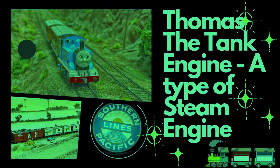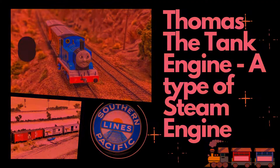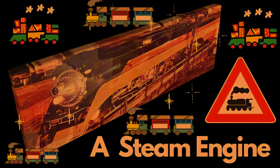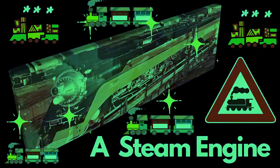Tank engines like Thomas have a water tank positioned on top of the boiler. The tank provides a constant supply of water for creating steam.